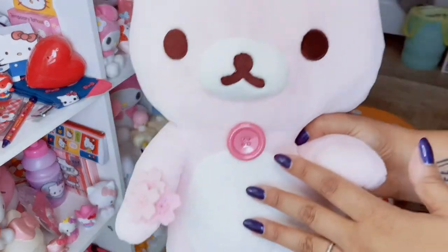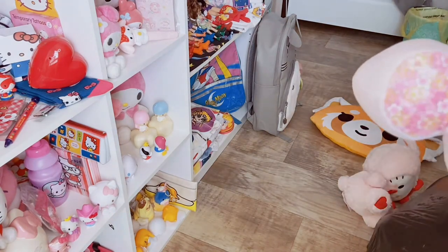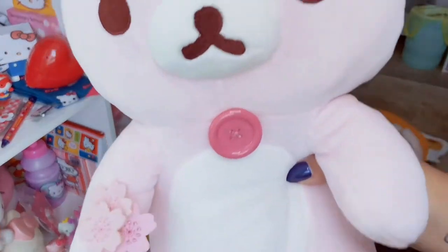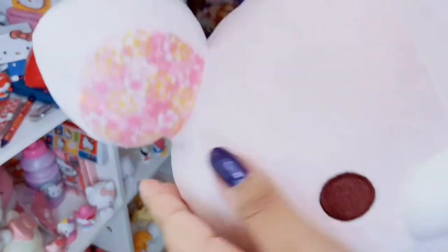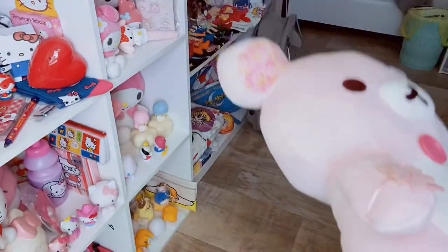The thing with these, you can actually always resell them. I don't sleep with them or cuddle with them because I don't want to get them dirty. These are just more to display because they're so cute. You can always resell these as long as you keep the tags on and they're in good condition. I love the little sakuras she's carrying - they're made out of felt. Even her ears have this cherry blossom print, and the bottoms of her feet. Just absolutely adorable.